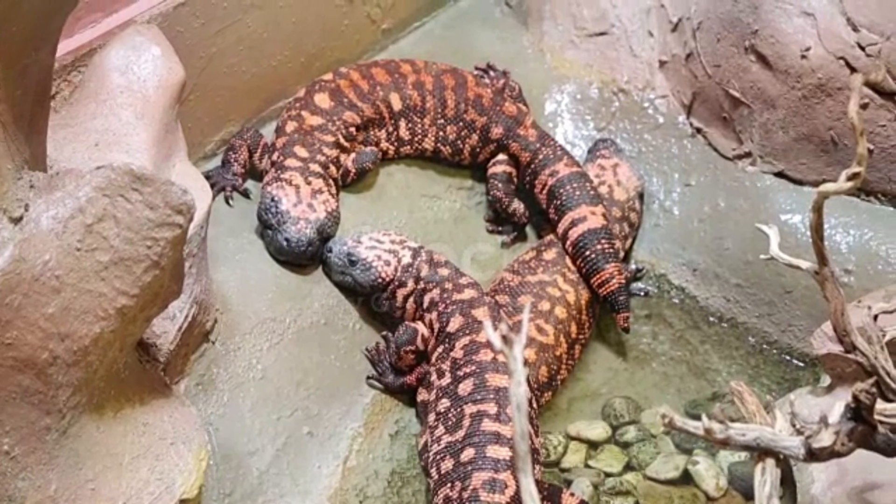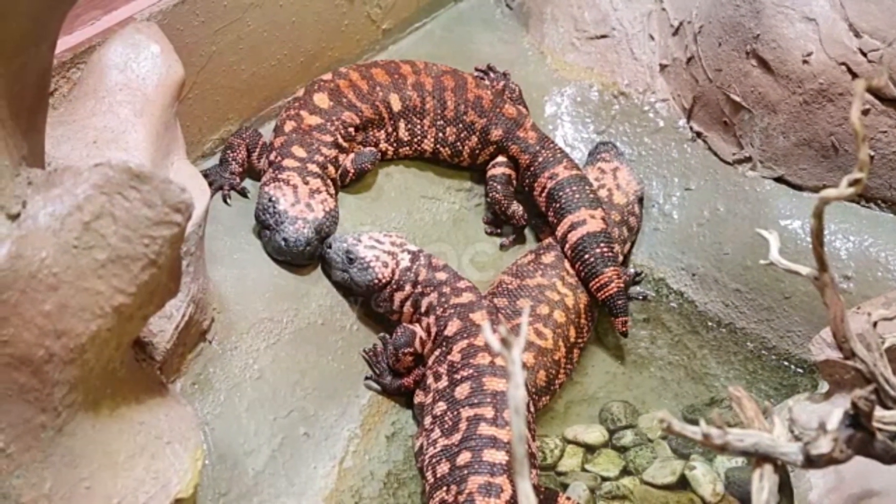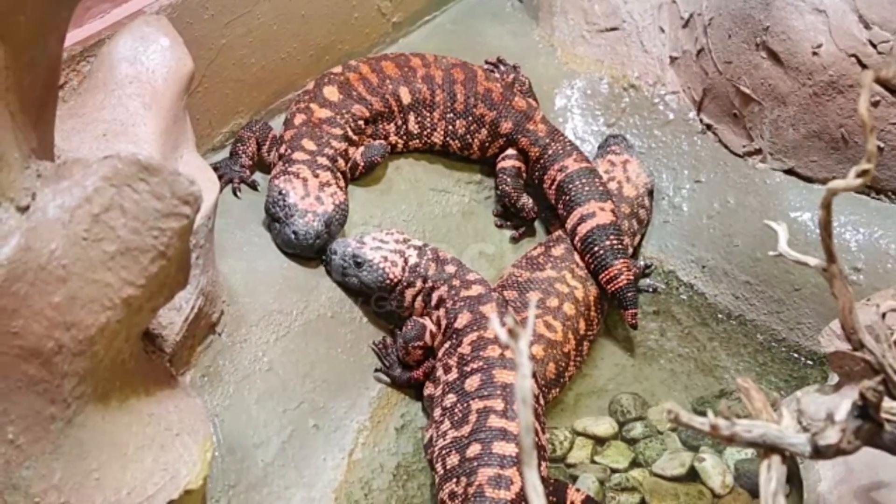The Gila monster is a large lizard species that lives in parts of the southern United States and northern Mexico, and is also one of two venomous lizard species found in North America.